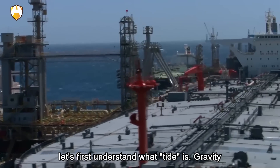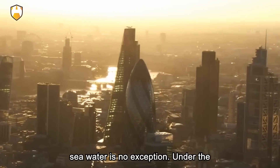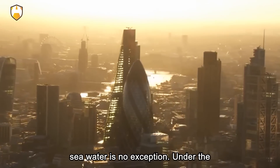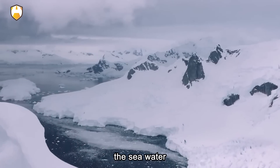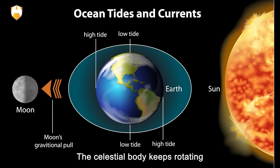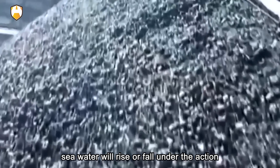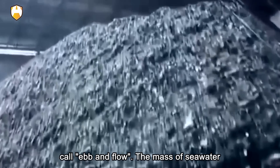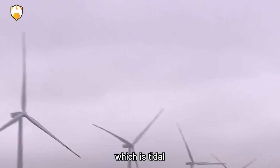Gravity exists in everything in the world, and seawater is no exception. Under the gravitational action of the two celestial bodies — the sun and the moon — the seawater will experience a force called tidal force. The celestial body keeps rotating, and the tidal force changes accordingly, causing the seawater to rise or fall, which is what we commonly call ebb and flow. The mass of seawater is so great that its movement naturally contains huge kinetic energy, which is tidal energy.